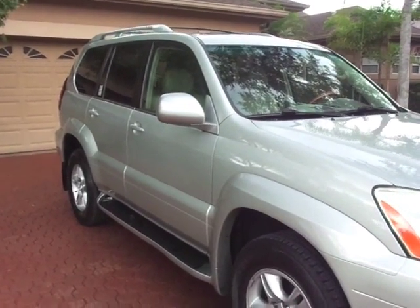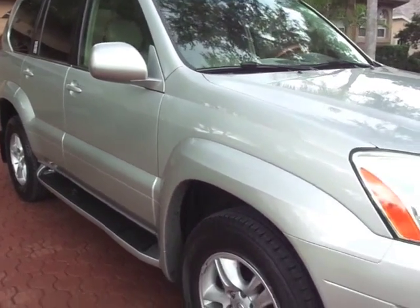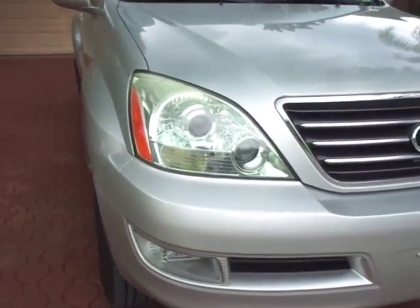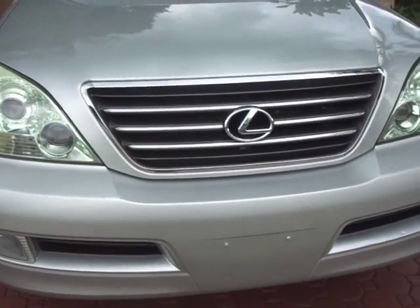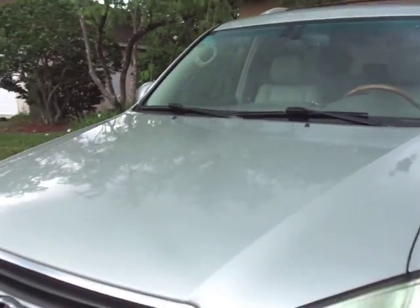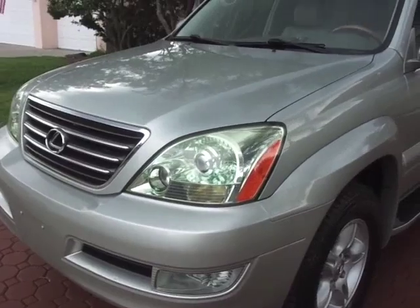Hello folks and welcome here once again to Divine Fine Motors. Thank you so very much for being here. God bless you and your family, and I mean that. Folks, I want to congratulate you on finding this one. I really hope and pray that you've been believing for a long time and holding out for one of these.